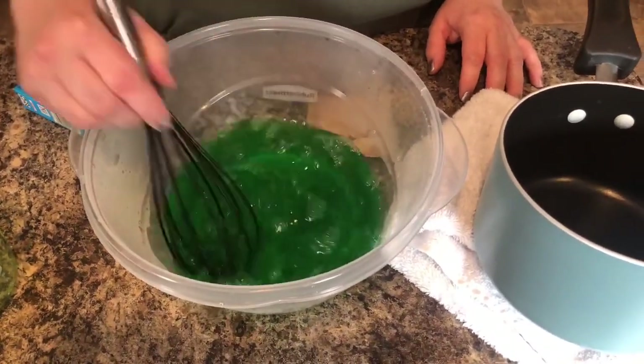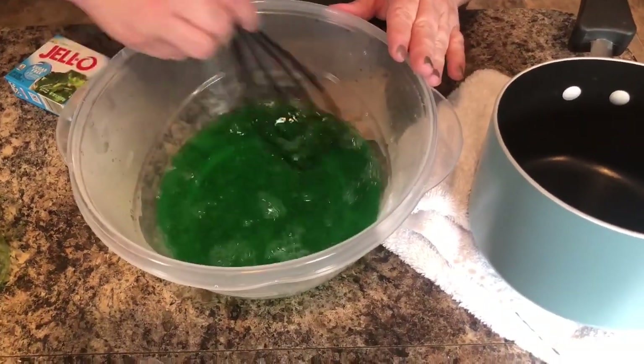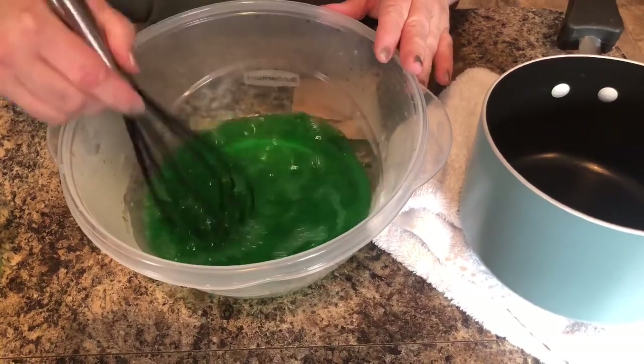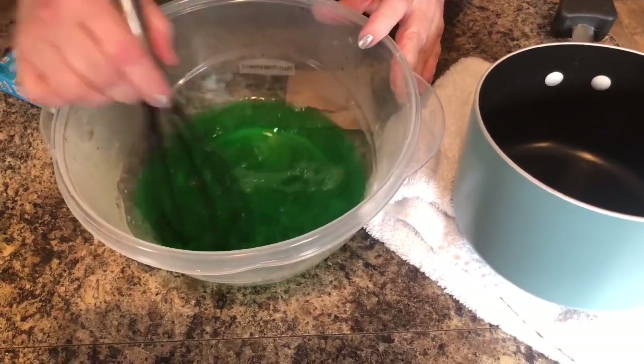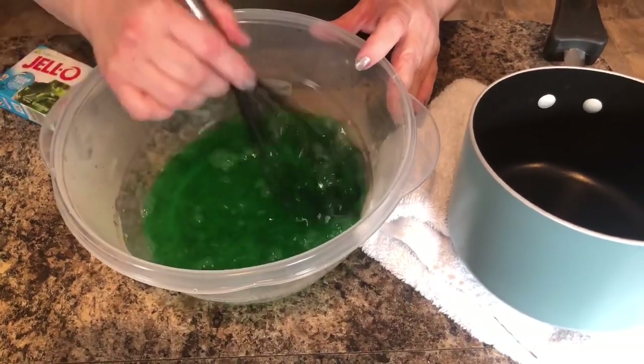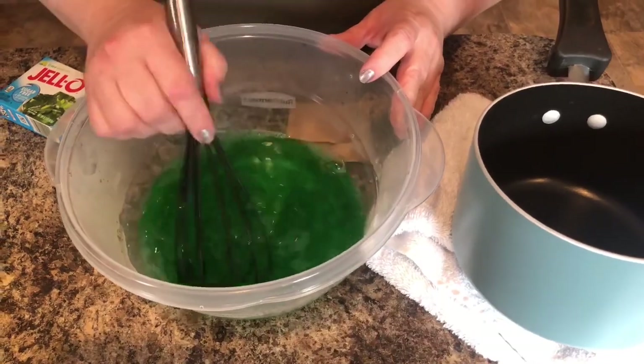You need to refrigerate this until it is jelly-like. The best thing about this: there's no carbs and no sugar, which means zero guilt. And you get to have a sweet snack so you're not feeling like you're missing out.